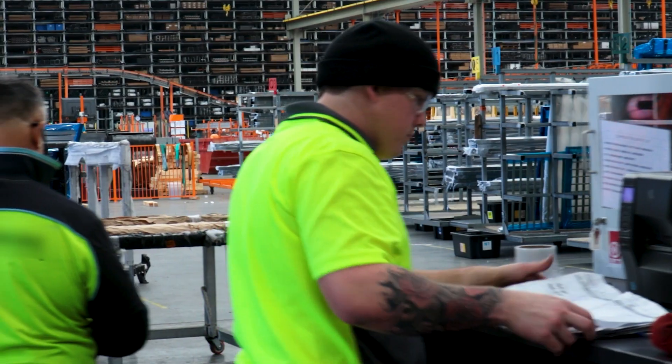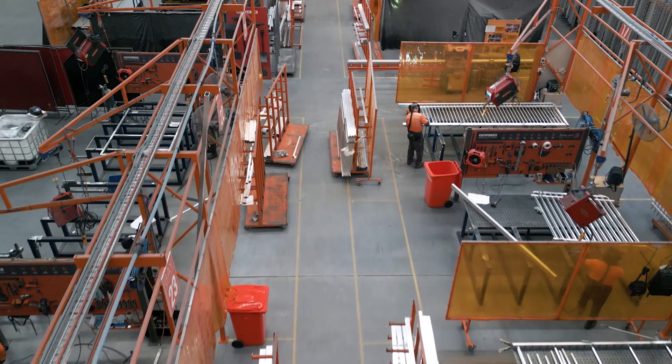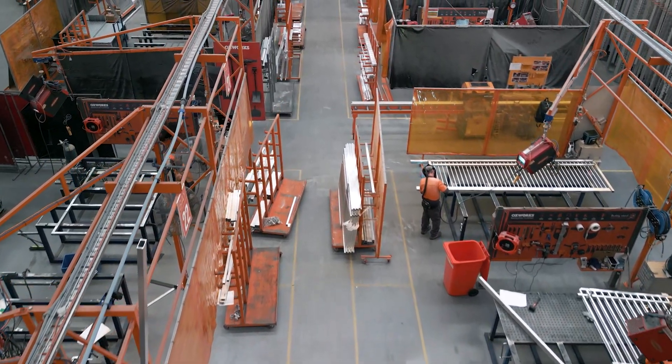From goods inwards through to the final stage of packaging and dispatch, our modern facilities and streamlined processes ensure efficiency and control at every stage.